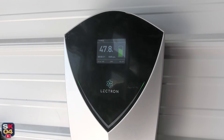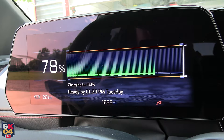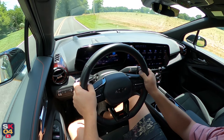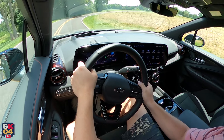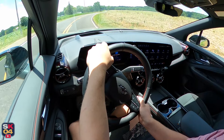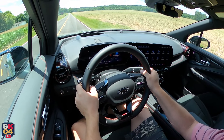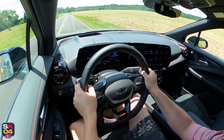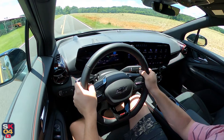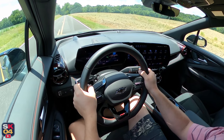Unless the vehicle is used sparingly, Level 1 charging is not a viable option as it takes significantly longer — about 4 miles per hour. This is compared to Level 2, which recoups about 21 miles per hour; with the appropriate home charging station you can recoup about 31 miles of range per hour. Actual charging times will vary based on battery condition, output of the charger, vehicle settings, and outside temperature.